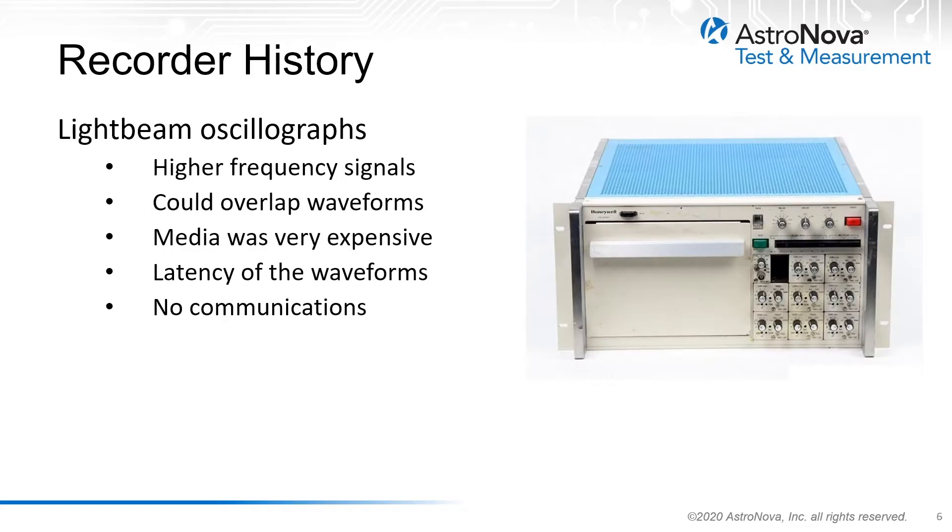The next technology for telemetry recorders was a light beam oscillograph, which marked a photosensitive paper. This offered advantages such as higher frequency signals and higher bandwidth, and overlapping waveforms could be seen. Unfortunately, the downsides were that the media was very expensive, there was latency between the real-time waveforms and when they were seen on the paper, and there was no communications of any type to these oscillographic recorders.